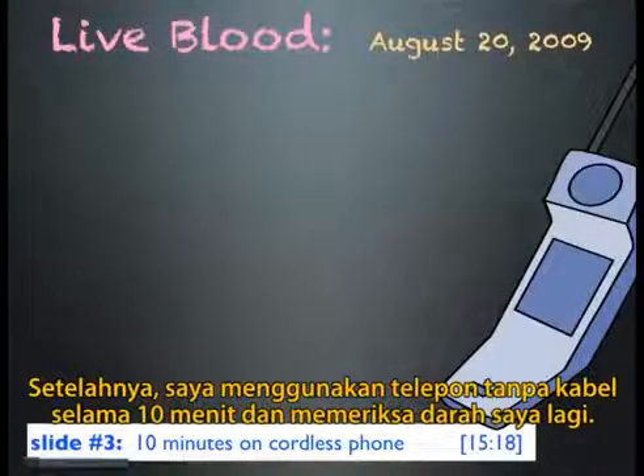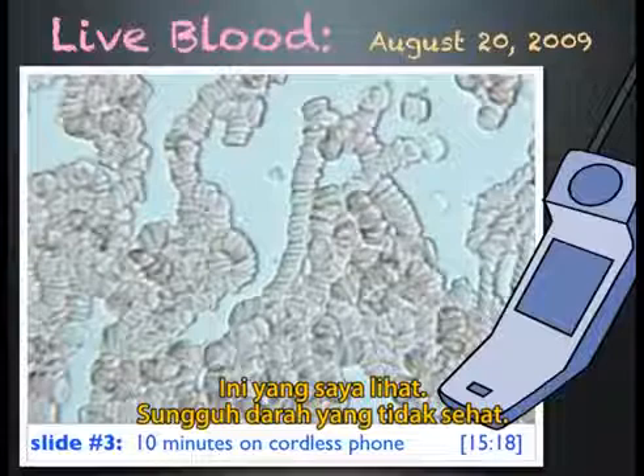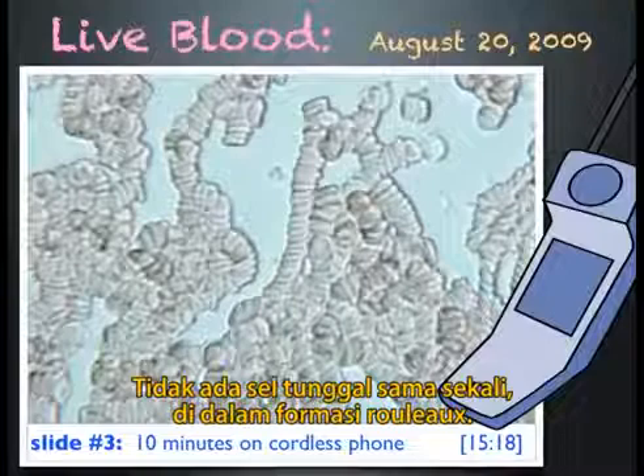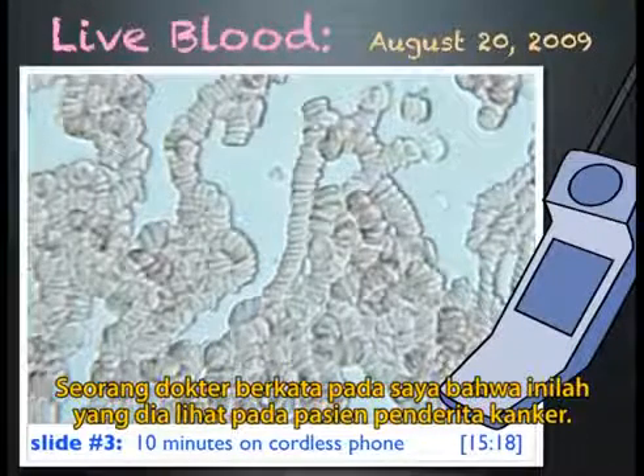Later that day, I used a cordless phone for 10 minutes and looked at my blood again. Very unhealthy-looking blood — there are virtually no single cells. Most of the cells are now in rouleau formation. A doctor told me this is what she sees with cancer patients.